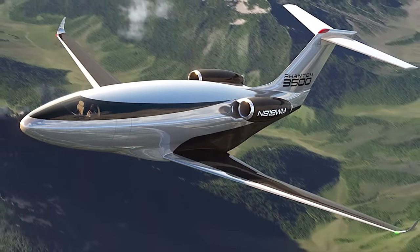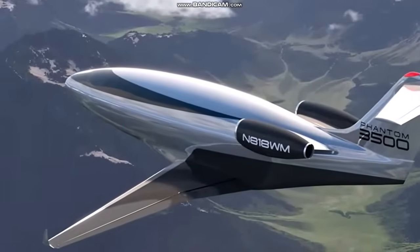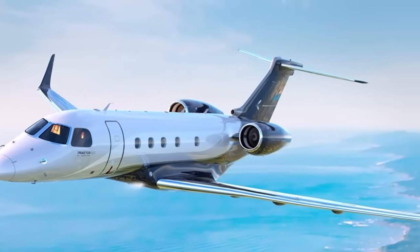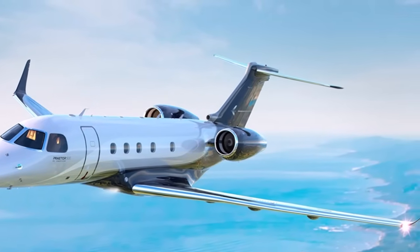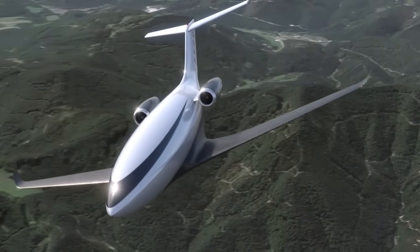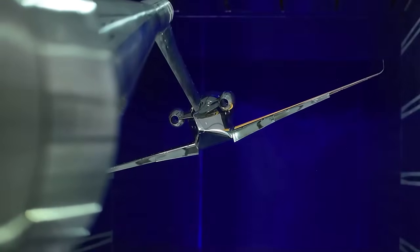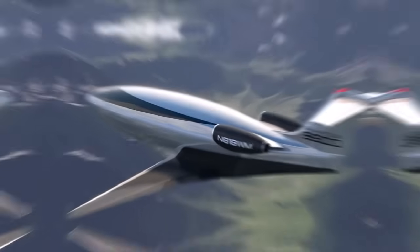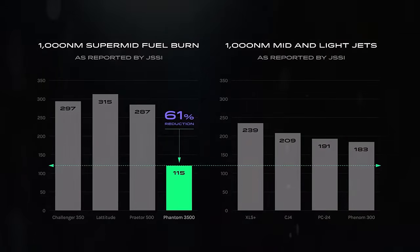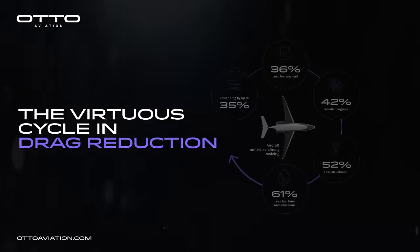The Phantom 3500's performance metrics place it firmly in the super-midsized business jet category, alongside established models such as the Bombardier Challenger 3500 and Embraer Praetor 500. However, while these competitors rely on much larger and less efficient engines, the Phantom 3500 achieves similar passenger capacity and range with a maximum takeoff weight of just 19,000 pounds — nearly half that of its rivals. This lightweight design, combined with its low-drag aerodynamics, is the key to its unparalleled efficiency. The aircraft's streamlined systems and simplified maintenance requirements further reduce operating costs, making it an attractive proposition for both private owners and fleet operators.